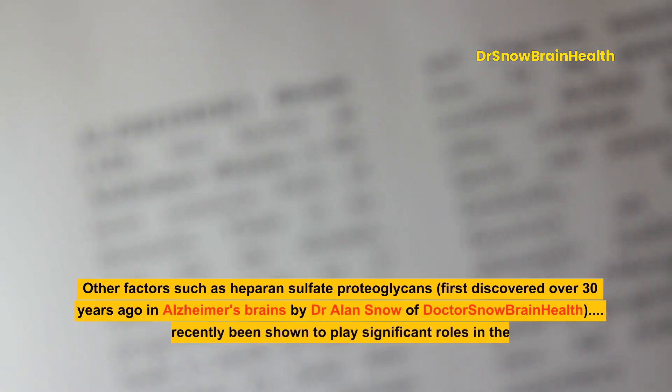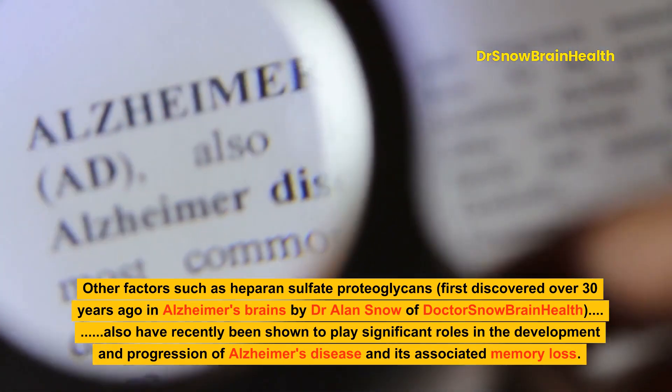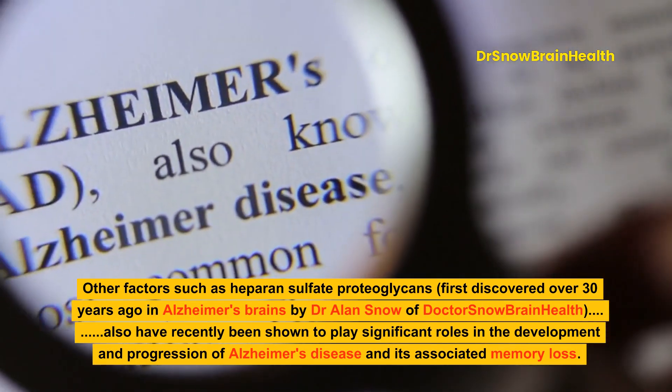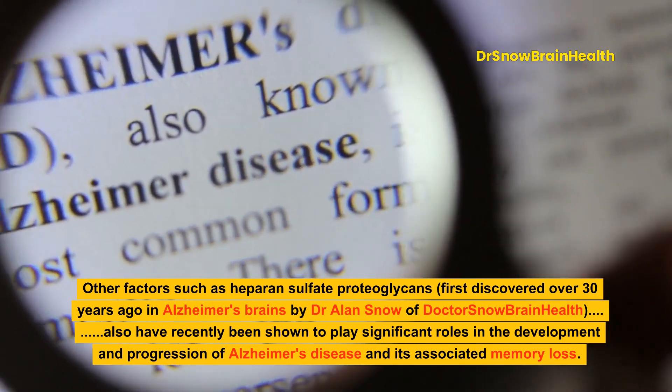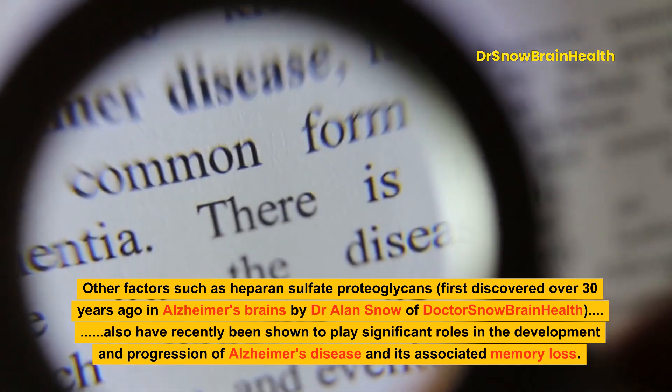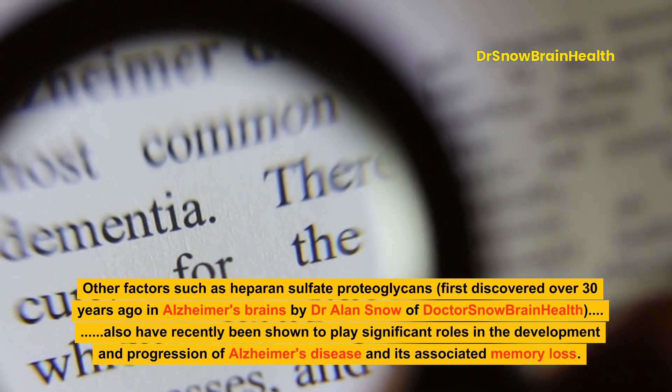Other factors such as heparin sulfate proteoglycans, first discovered over 30 years ago in Alzheimer's brains by Dr. Alan Snow of Dr. Snow Brain Health, have also recently been shown to play significant roles in the development and progression of Alzheimer's disease and its associated memory loss.